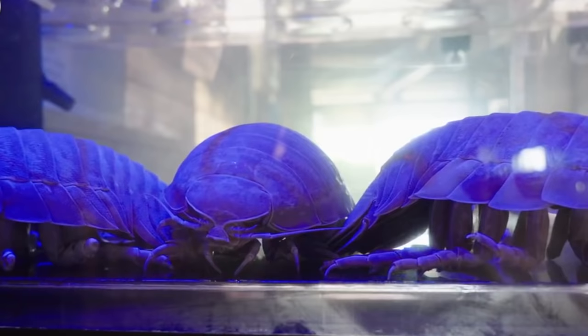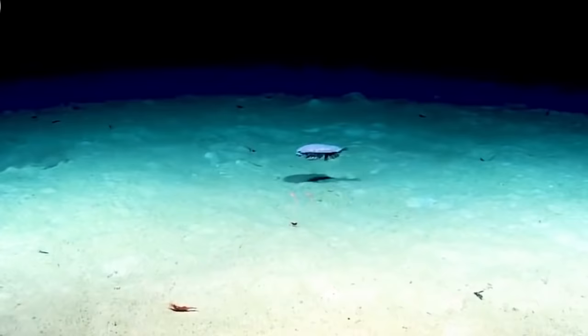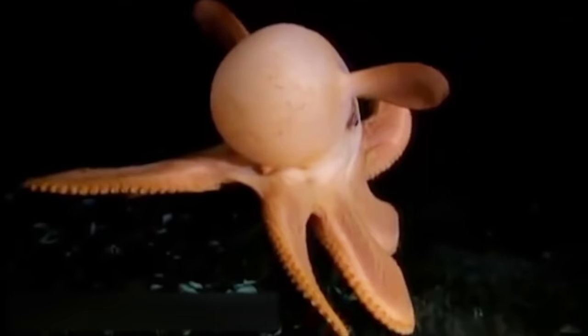We usually have a red light on this system that allows our guests to see the animals, because red light is the first light you lose in the ocean. Deep sea animals can't see red light — that's why a lot of deep sea animals are actually red. It's almost like an invisibility cloak.